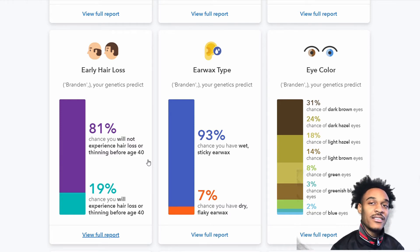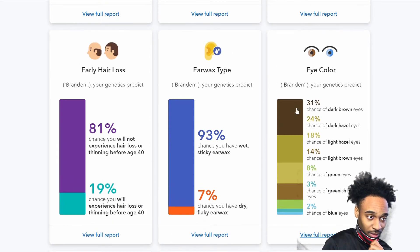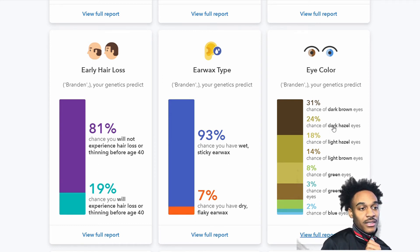I have an 81% chance of not experiencing hair loss or thinning before age 40 — that seems pretty accurate, I don't think anyone in my family really loses hair. Earwax type: 98% chance I have wet, sticky earwax. For eye color, I have a 31% chance of dark brown eyes, which I believe I have, then 24% dark hazel, 18% light hazel, 14% light brown, 8% green, 3% greenish blue, and 2% blue. Probably dark brown.